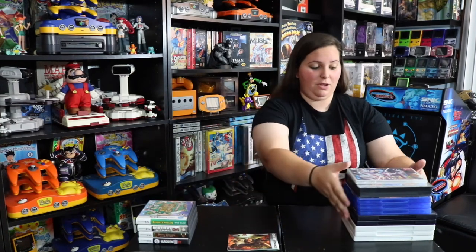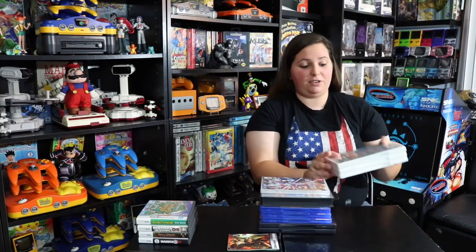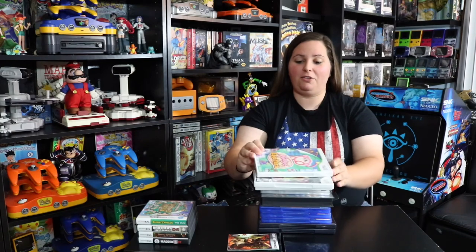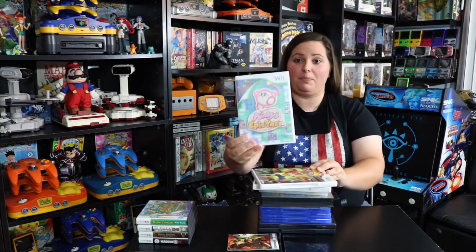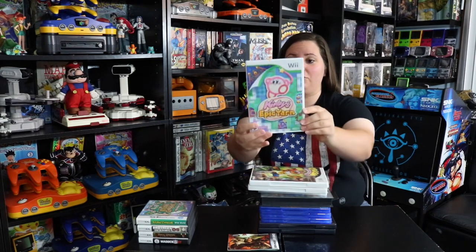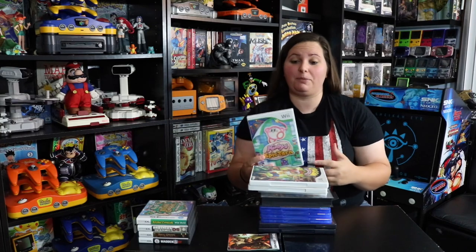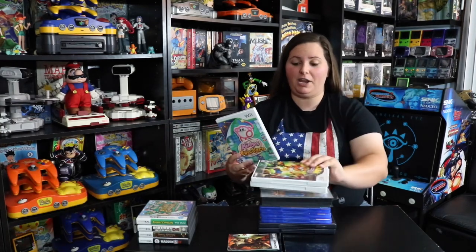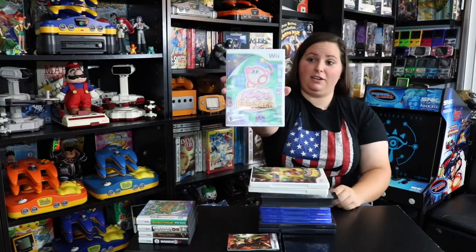Moving on to some Nintendo Wii games. First up, this one is still sealed — Kirby's Epic Yarn. I have played this before but didn't have a sealed copy and couldn't pass up the deal. I got these three Nintendo Wii games from a buddy of mine on Instagram, so this is definitely exciting to add to my collection.